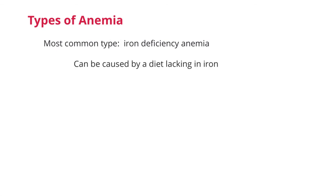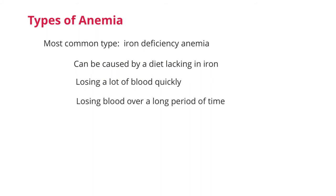The most common type of anemia is iron deficiency anemia. Your body needs iron in order to make hemoglobin. Without enough iron to make hemoglobin, which is the oxygen-carrying protein in red blood cells, then red blood cells can't efficiently carry enough oxygen around the body. This type of anemia can be caused by a diet lacking in iron, losing a lot of blood quickly — which is hemorrhaging — such as from a severe injury, or losing a bit of blood over a long period of time, such as heavy menstrual cycles or inflammatory bowel disease. This type of anemia can usually be reversed by adding iron to your diet.